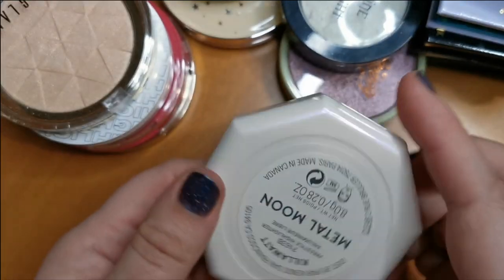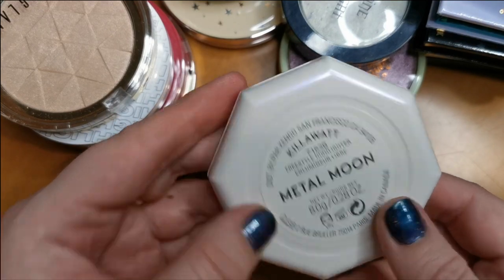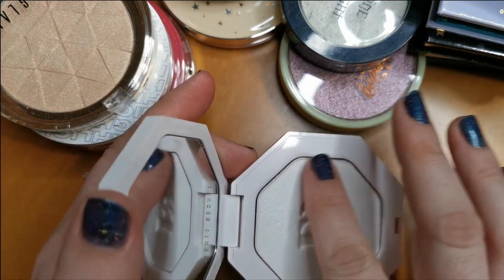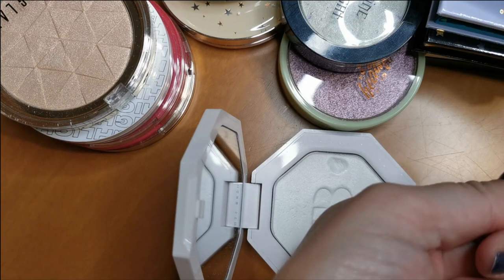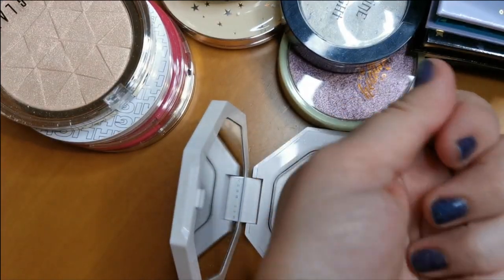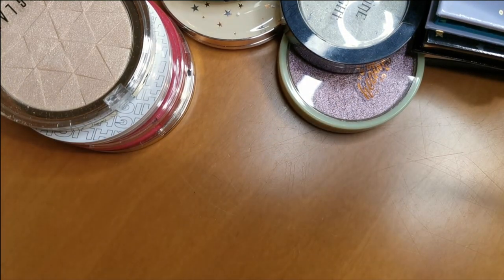Nor will I be parting with this Fenty Beauty Kilowatt Freestyle Highlighter in the shade Metal Moon. This is stunning. It's a really beautiful kind of almost natural sheen, but you can build it up. I really love it, so I will keep hold of that.